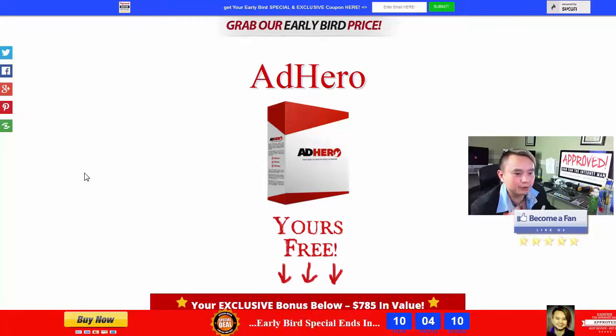So the name of the product is called AdHero. AdHero is a comprehensive, attractive, animated video ad — you can choose to have video or not, but highly recommend having video — to get your customer engaged and actually click on it to go to any landing page or sales page you want. Really cool stuff.